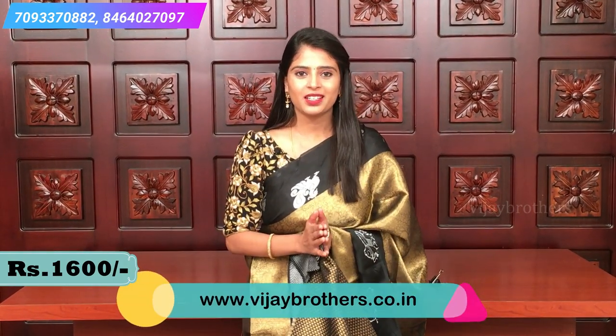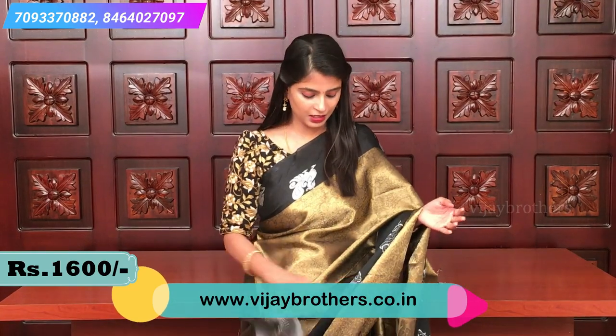Price 1600 — that's a special discount from the company. At such a reasonable rate, this kind of sari is very hard to find. Very very pretty collection. It's a beautiful piece and very very easy to handle.